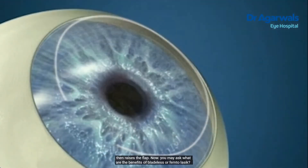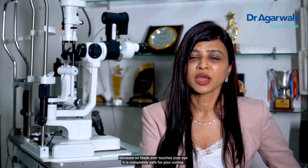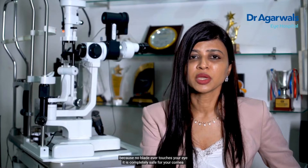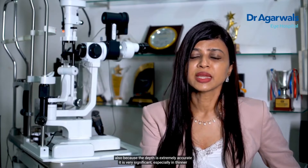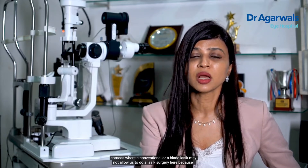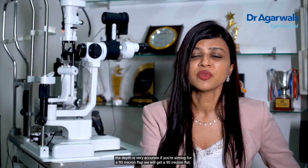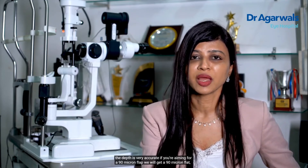What are the benefits of bladeless or femto LASIK? Because no blade ever touches your eye, it is completely safe for your cornea. Also, because the depth is extremely accurate, it is very significant, especially in thinner corneas where a conventional or blade LASIK may not allow us to perform LASIK surgery.